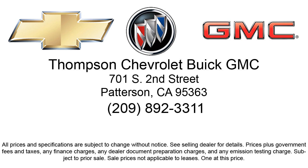So come visit us today. We're located at 701 South 2nd St. in Patterson.